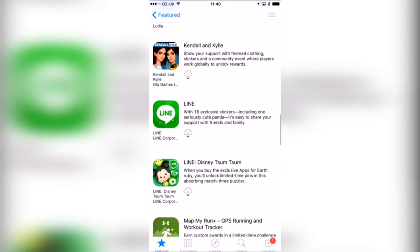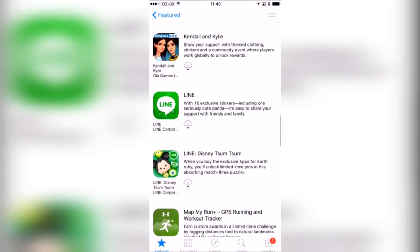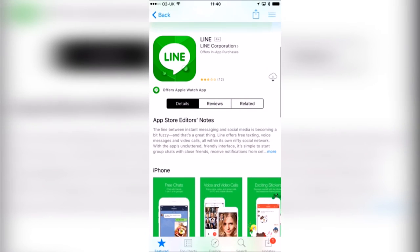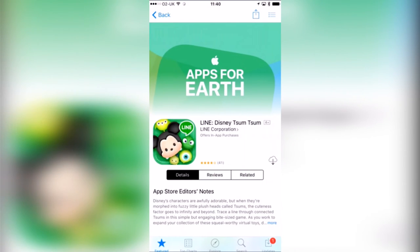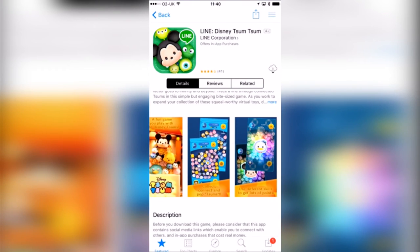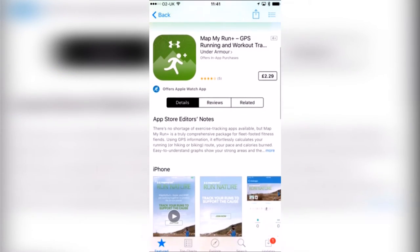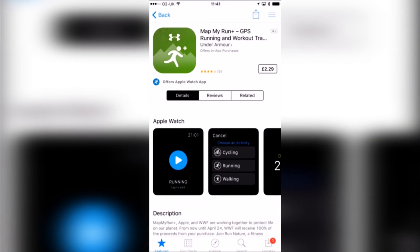Kendall and Kylie — I've played a bit of that as well and done a review of it previously on this channel, link in the description. Line are the people that make a lot of awesome apps including the Tsum Tsum app, and this is their chat and call app which is the basis of Line. Disney Tsum Tsum is made by Line as well — I've played this before on my channel, link in the description, very awesome app. My Run is £2.29 and if you are a runner I definitely recommend getting an app like this to give you little challenges and keep everything fresh.